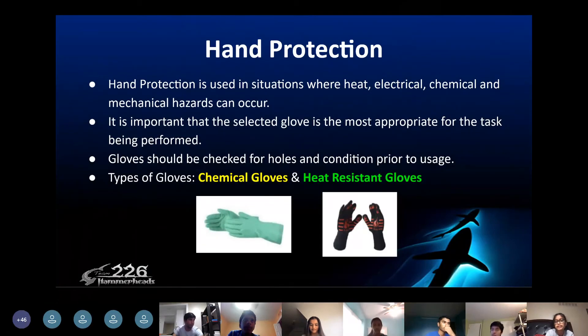Hand protection is necessary when any kinds of heat, electrical, chemical, or mechanical hazards to your hands can occur. It's important to use the right kinds of gloves when you notice any of these hazards. These gloves should be in good condition before you use them, or it defeats the purpose of even using the gloves.